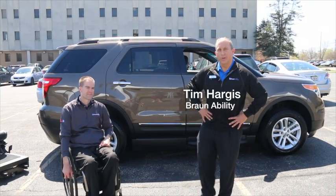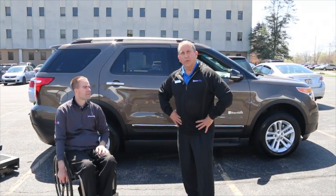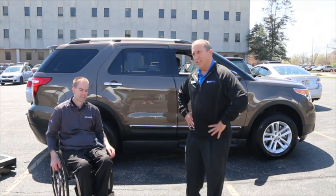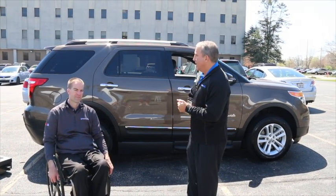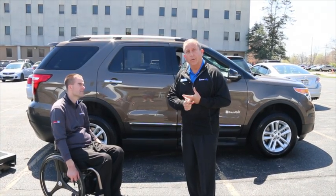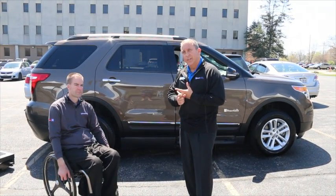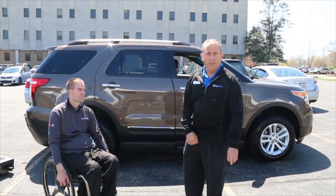Hello, I'm Tim Hargis with BraunAbility. I'm Matt Ritter with Superior Van and Mobility. We want to show you something — a brand new, super exciting product that BraunAbility has come out with recently. It is what we call the MXV, which stands for Mobility Crossover Vehicle, and it is the first wheelchair accessible vehicle built on the Ford Explorer chassis.